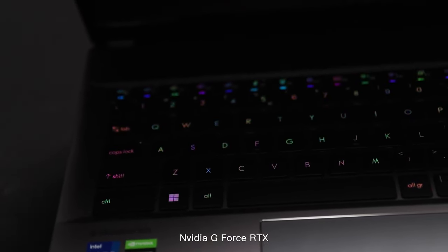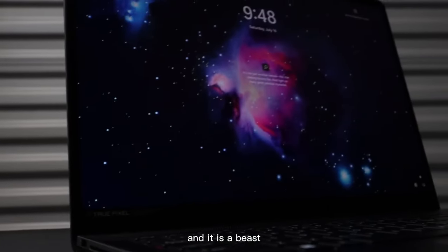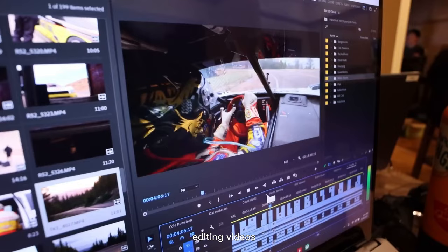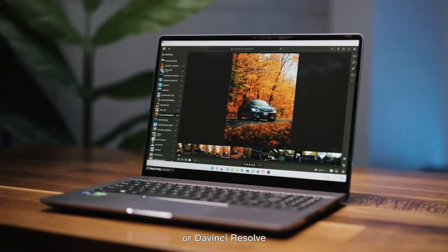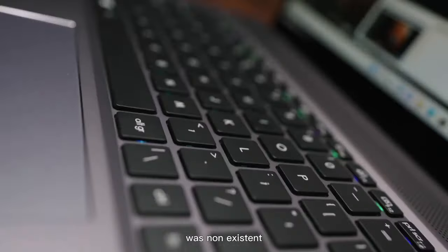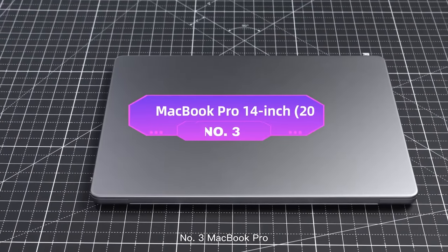The MSI Creator Z16P comes with an NVIDIA GeForce RTX 3080 Ti GPU with 16GB of VRAM, and it is a beast. It never faltered or suffered any poor performance while editing videos with Adobe Premiere or DaVinci Resolve. When shooting photos tethered using Capture One, the lag between shots was non-existent as images transferred quickly to the display.